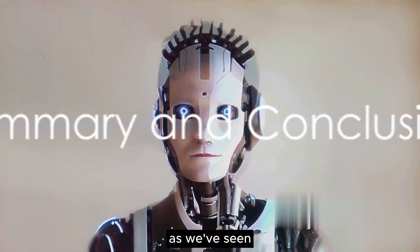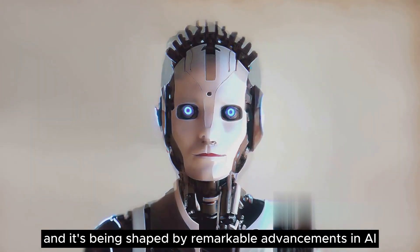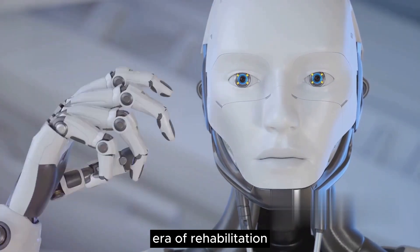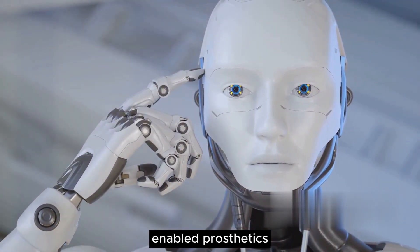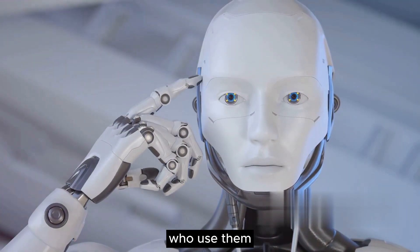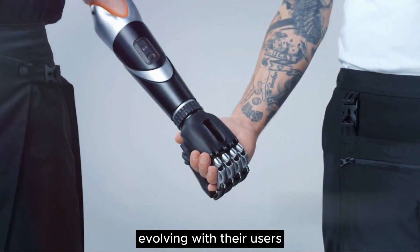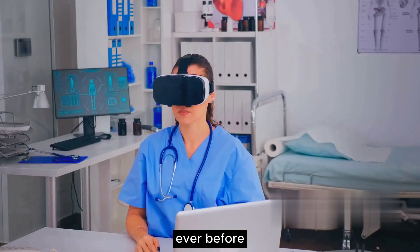As we've seen, the future of physical therapy is here, and it's being shaped by remarkable advancements in AI technology. This new era of rehabilitation is being revolutionized by AI-enabled prosthetics, providing an unprecedented level of mobility and control to those who use them. These smart prosthetics are learning, adapting, and evolving with their users, making everyday tasks easier and more intuitive than ever before.